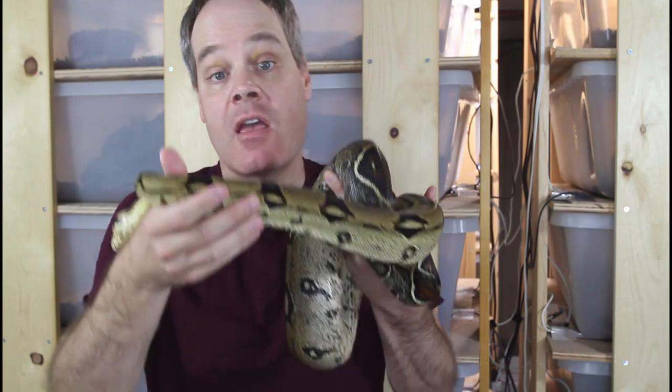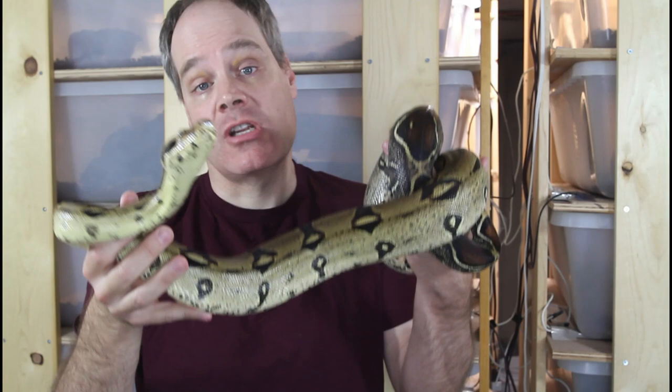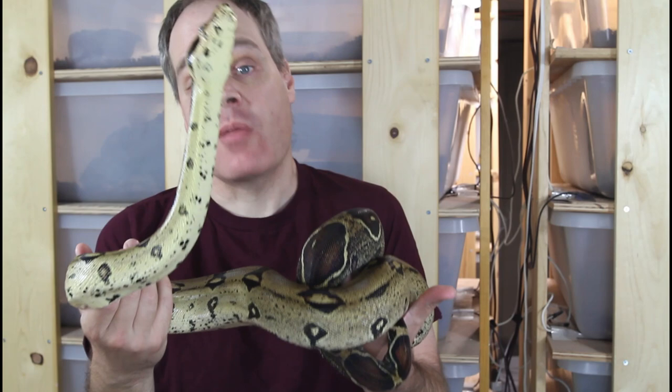Hey guys, Brian from Brian Boas here. A few weeks ago I was really fortunate to have a highly anticipated litter of true red-tailed boas. These are true red-tailed boas that originated in Venezuela, so today I want to give you guys an update on this litter and show you some close-up footage of the beautiful babies.